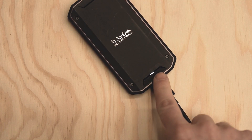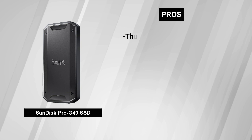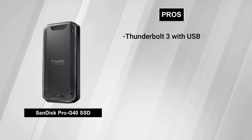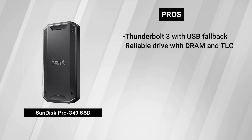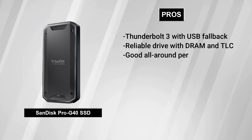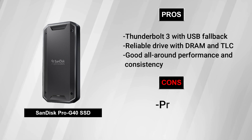If you want high-end portability and performance in a rugged package, the Pro G40 is the drive for you. Pros: Thunderbolt 3 with USB fallback, reliable drive with DRAM and TLC, good all-around performance and consistency. Cons: Price.